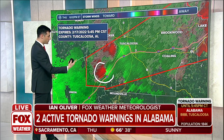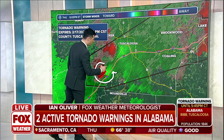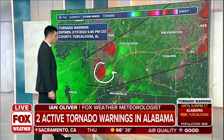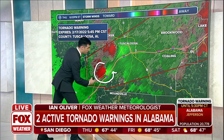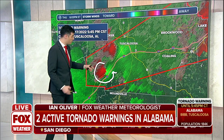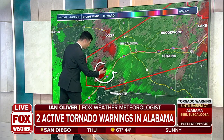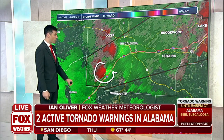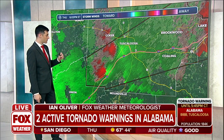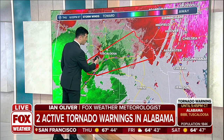Cody is circling that for you right here. Green indicates wind moving toward the radar; red indicates wind moving away from the radar. You've got the couplet where the rotation is occurring — the tornado would be right within that broader rotation right now, which is moving very close to Interstate 20 and moving in the general direction of Tuscaloosa on a northeastward track.